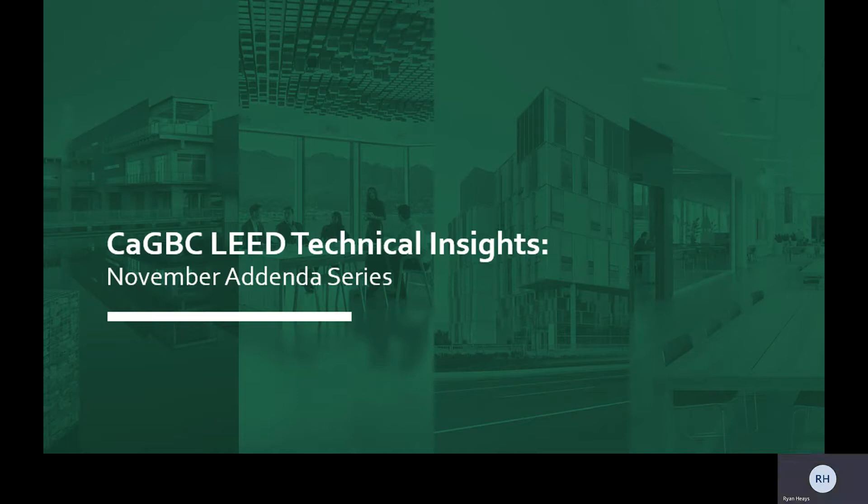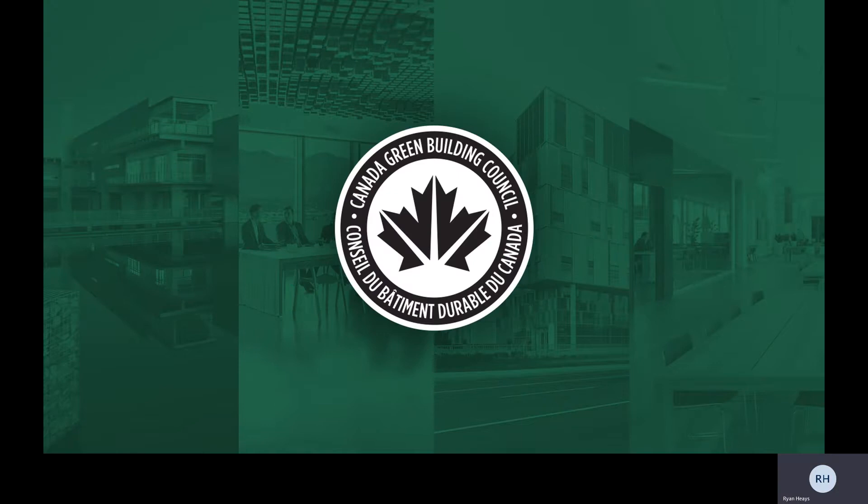Welcome to the CAGBC's LEED Technical Insights videos. In this series, we're focusing on some of the important updates to LEED that were included in the November addenda. The Canada Green Building Council acts as the voice of the green building sector, working with our technical advisory groups, steering committee volunteers, and industry stakeholders to ensure LEED reflects the unique needs of the Canadian market.